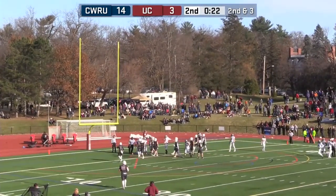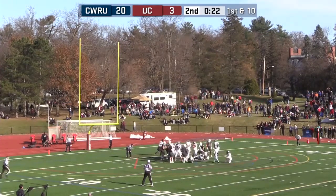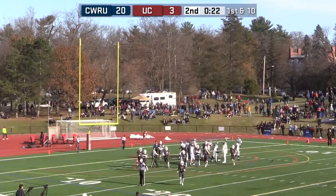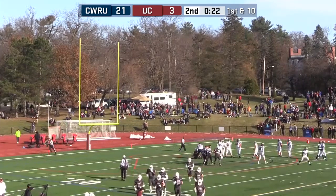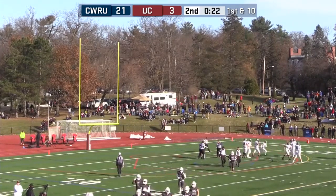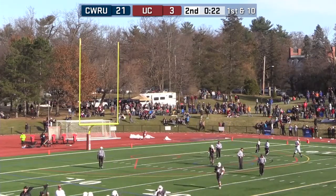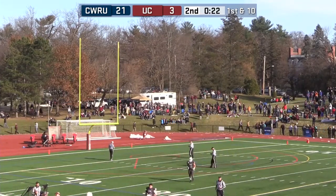Case Western. The run has been there all game. They punch in the extra point — now 21-3 Spartans on top of the Dutchmen with 22 seconds left. This has already matched Union's high in terms of points allowed in a game. They gave up 21 to Ithaca — 31-21.